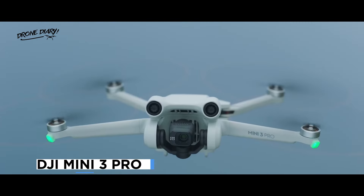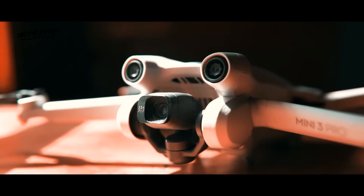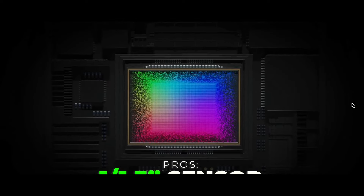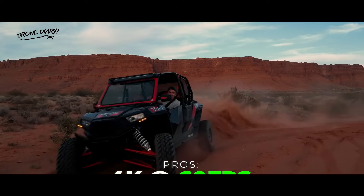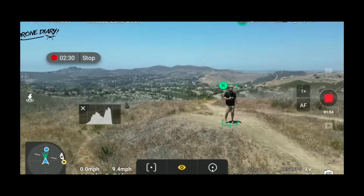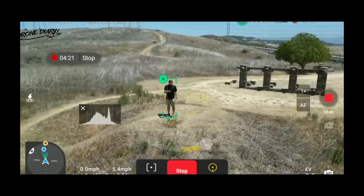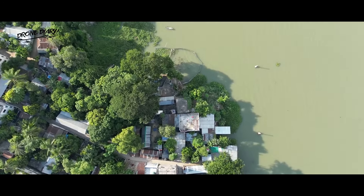The fourth DJI Mini drone was the Mini 3 Pro, released in May 2022. The Mini 3 Pro was the most advanced and powerful Mini drone ever, as it added a 1/1.7-inch sensor, a 48MP camera, a 5.4K video resolution, a 40-minute flight time, and a 12km transmission range. The Mini 3 Pro also featured Active Track 4.0, a smart tracking system that could follow subjects with accuracy and precision. The Mini 3 Pro was a professional-grade drone that could capture stunning details and colors in any situation.